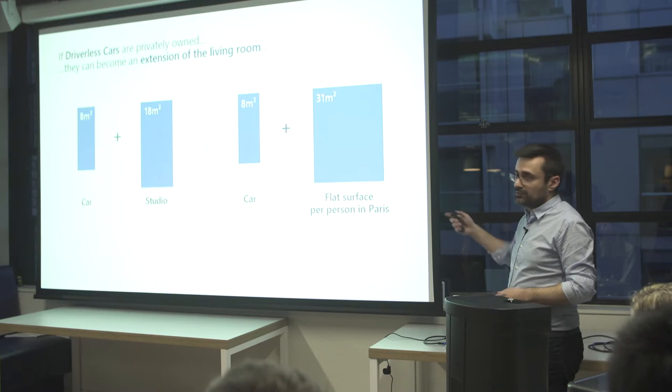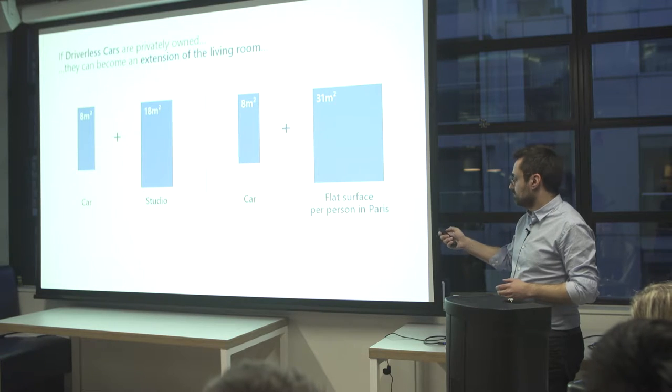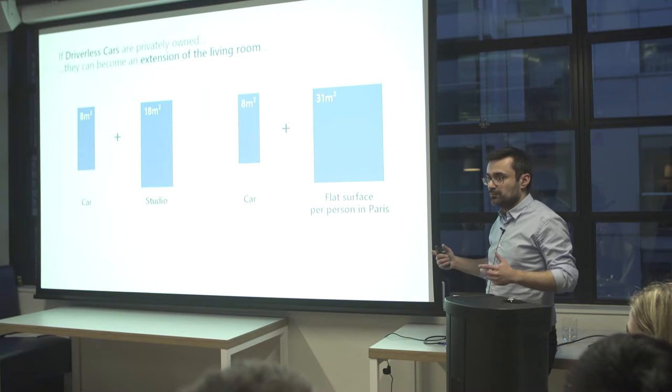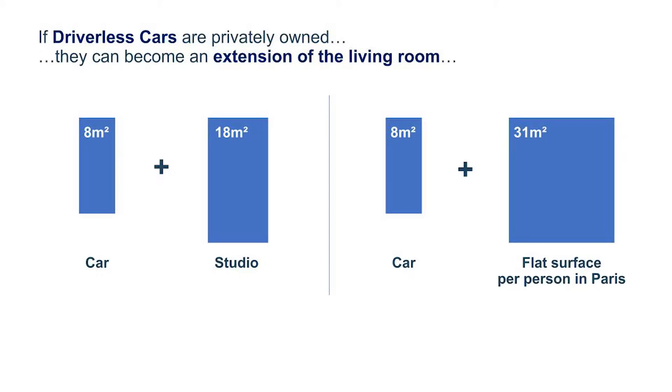In this way, a car is about 8 square meters. But if you live in a studio and have the surface of your car added to it, you get a much bigger flat. So actually the car is not a constraint, it's not a threat for the city — it becomes an opportunity to change people's lives.